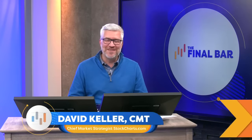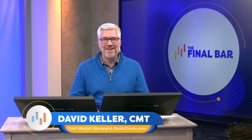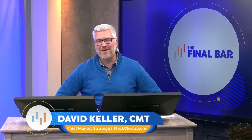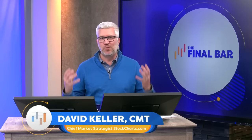Hey there, everyone. Welcome to The Final Bar. I'm your host, Dave Keller. I'm the chief market strategist here at StockCharts.com in a cloudy Redmond, Washington. Thanks for joining us every weekday after the market closes. We break down the market action using technical analysis.